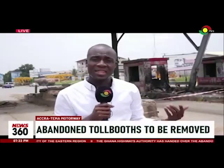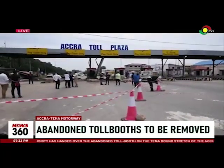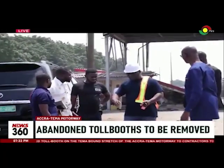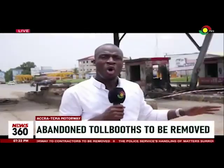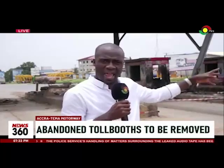For them, if the tow system is not working, there's no need to have these facilities here. So officials of the Ghana Highways Authority were here to hand over this site to the contractors. There are going to be two projects taking place here: the installation of solar-powered streetlights and the demolition of the extension of the highway getting to the tow booth area.